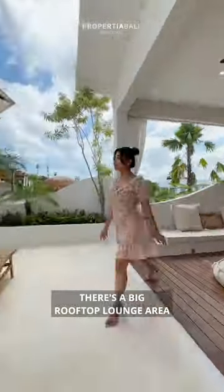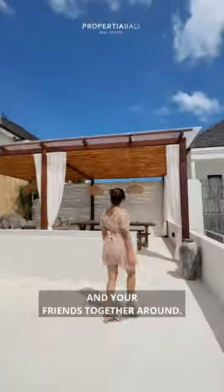There's a big rooftop lounge area connecting to the master bedroom. And of course, this villa has another spacious rooftop lounge that's perfect for you and your friends to gather around.